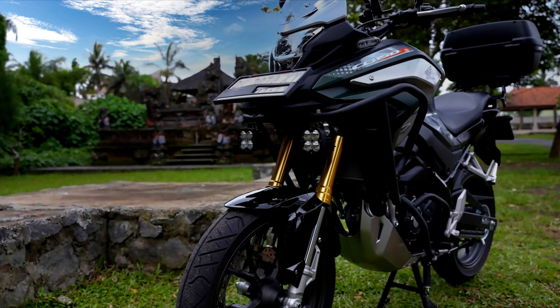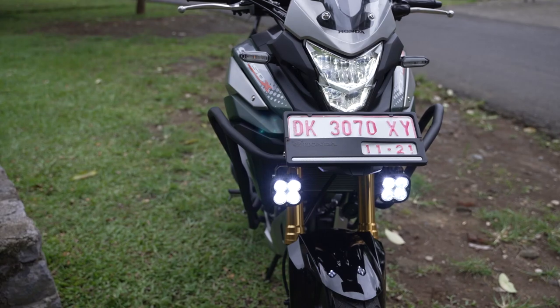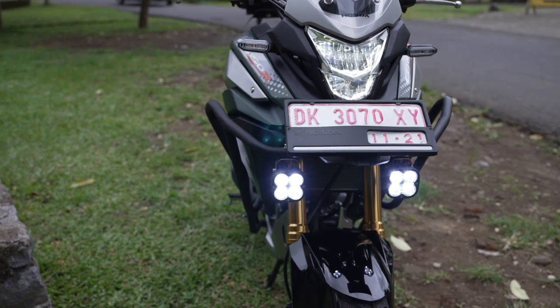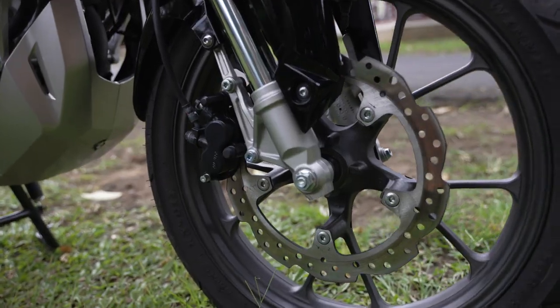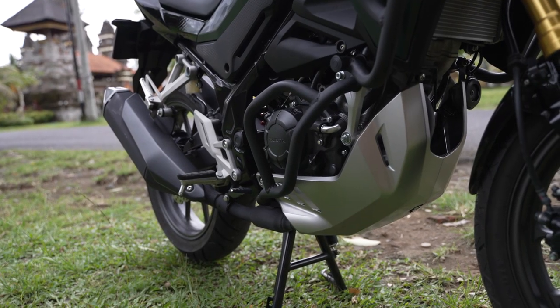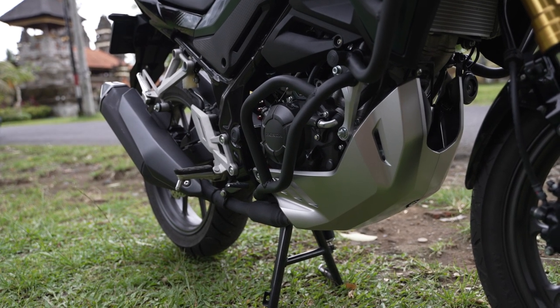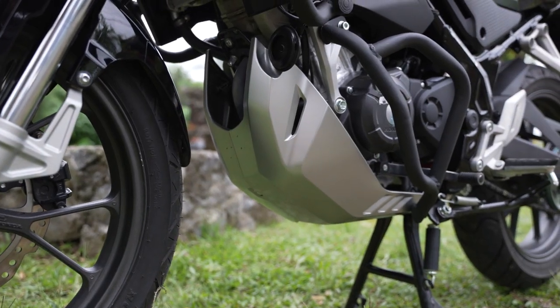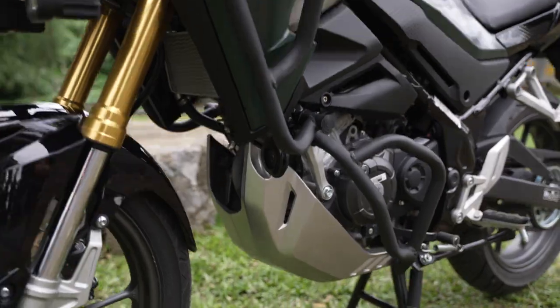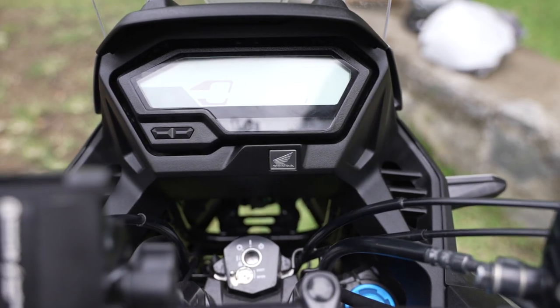This bike is based on the 150R Street Fire. It has all-LED lighting, tapered handlebars, inverted forks, pedal disc brakes, a 150cc liquid-cooled engine — which is actually 149.16cc — 16.6 horsepower, 13.8 newton-meters of torque, and an all-digital LCD panel.